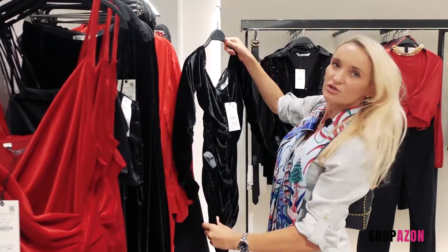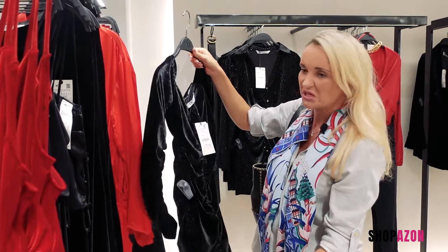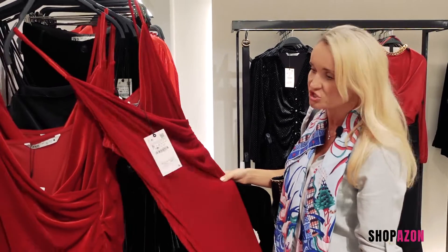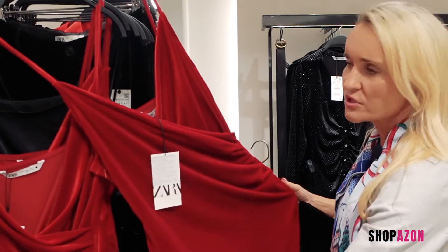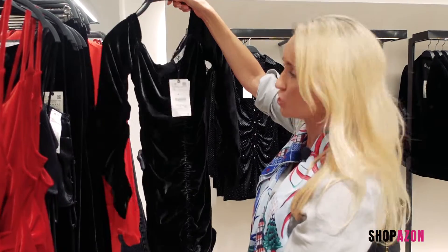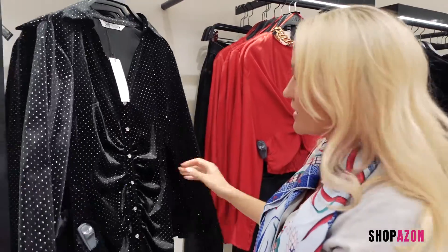I have nothing against velvet for Christmas or New Year's, but these materials just feel so cheap. This dress could be really nice and would have great potential with a nice waisted design, but it looks like a beach wrap-on dress — this is definitely a no. You don't want to look like a sausage at your party. Velvet again.